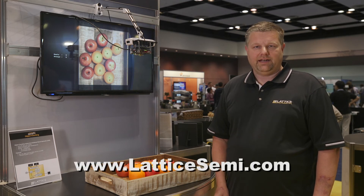For more information, check us out on our website at lettyssaymy.com. Thanks for watching.